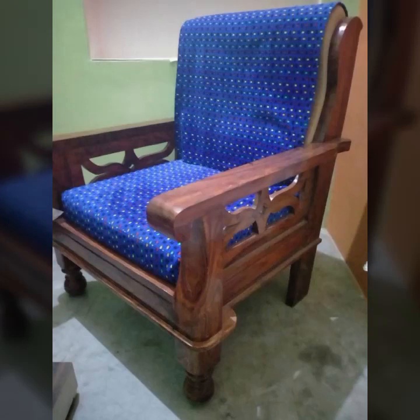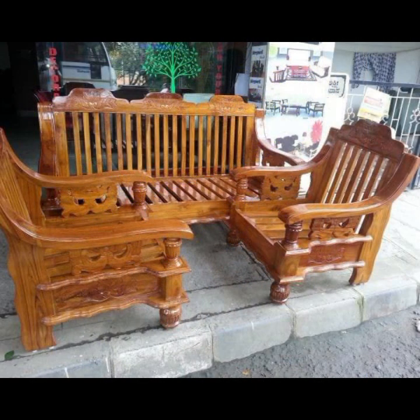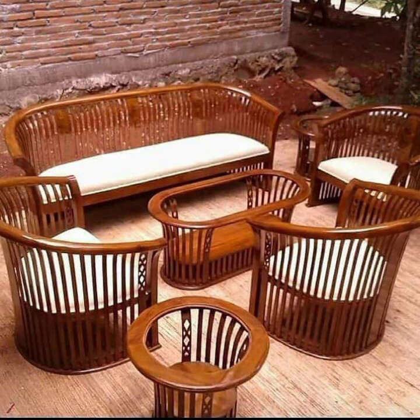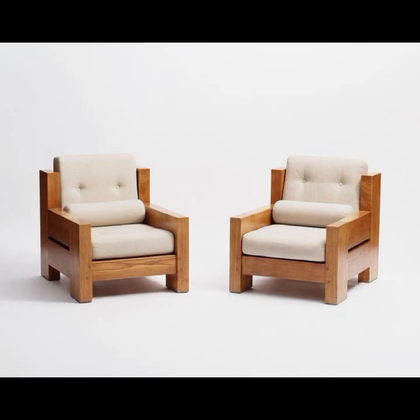Hello friends, welcome back to my YouTube channel. Today I will talk about the most beautiful, most trendy wooden projects — new designs, new ideas, stylish designs and ideas. You can see beautiful projects in this video, so watch till the end for more designs and ideas.